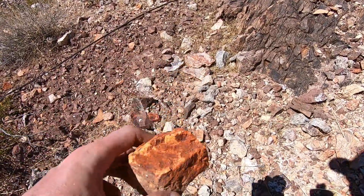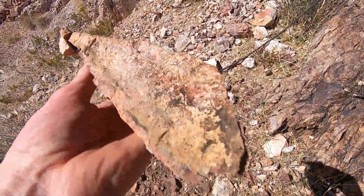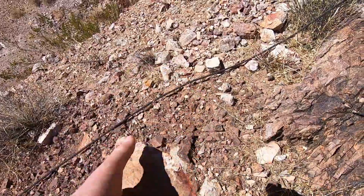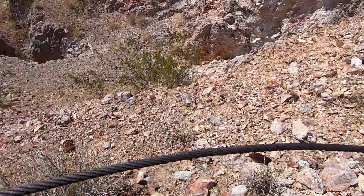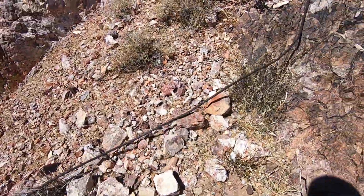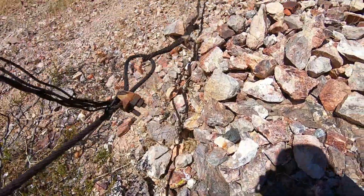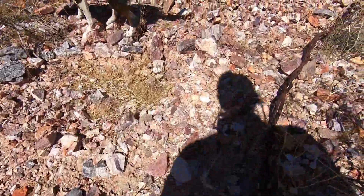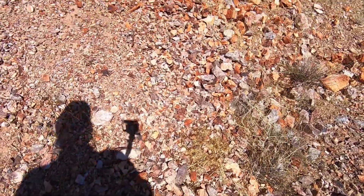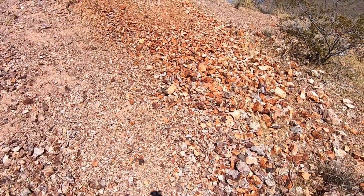There's strong iron mineralization on that rock. There's a cable up here — not sure what it's for, but it's not too old. Maybe 1930s to 1950s. Interesting — let's follow it and see where it leads. This dump is showing a heck of a lot more iron mineralization.